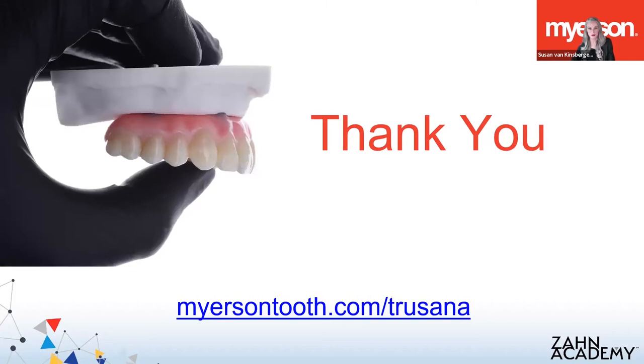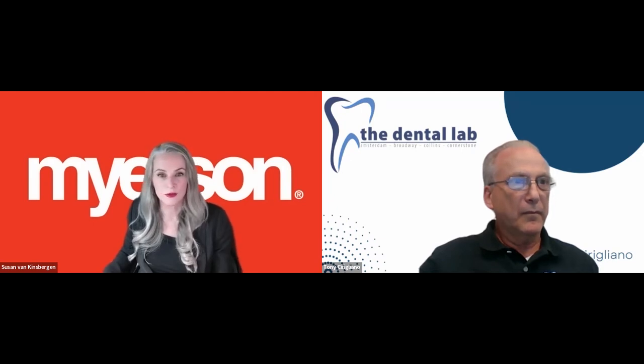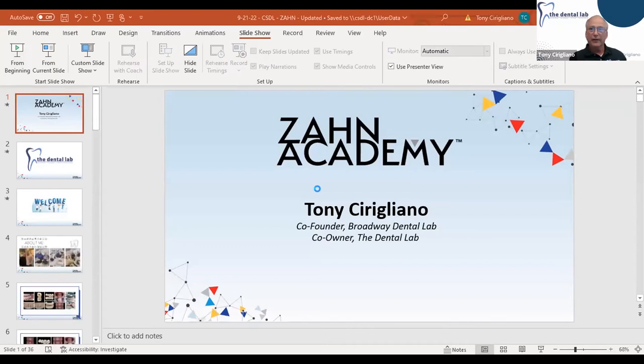With that, I'll hand it off to Tony. Thank you, Susan — that was a great amount of information and science behind the material. It always helps when working with these materials to have a little background. I'd also like to thank the people from ZON for putting this education event together. It's a special time when we as technicians can set aside time — I know it's difficult. I've been in this business for 45 years, so I understand the sacrifices we all make when trying to make time for education. So I appreciate the attendees and everyone at ZON and Henry Schein for putting this all together.